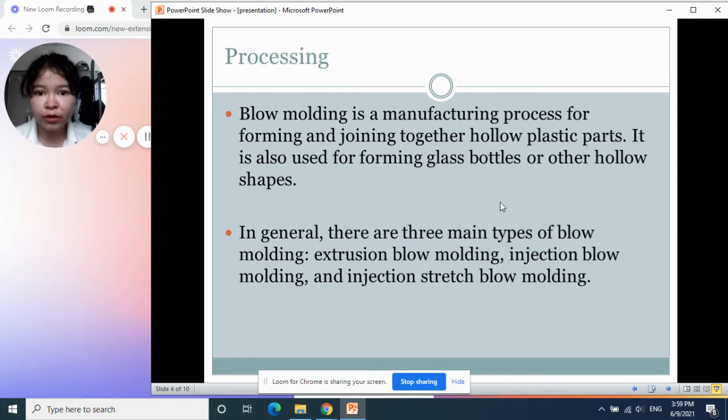Extrusion blow molding is used to produce bottles like shampoo or dish soap bottles. The texture is kind of tough — more toughness — and the wall thickness is a little bit thick. We cannot see inside the bottle.